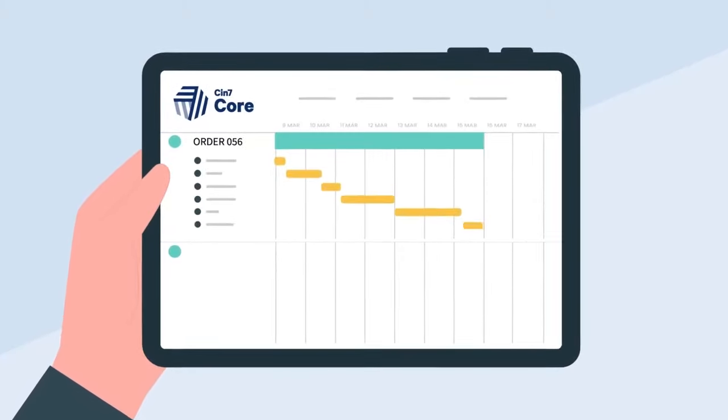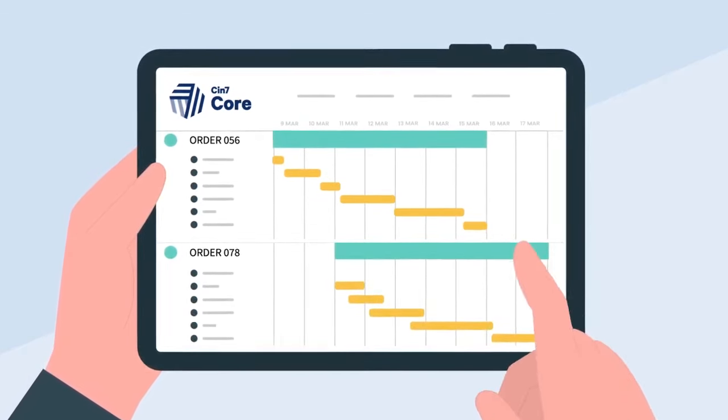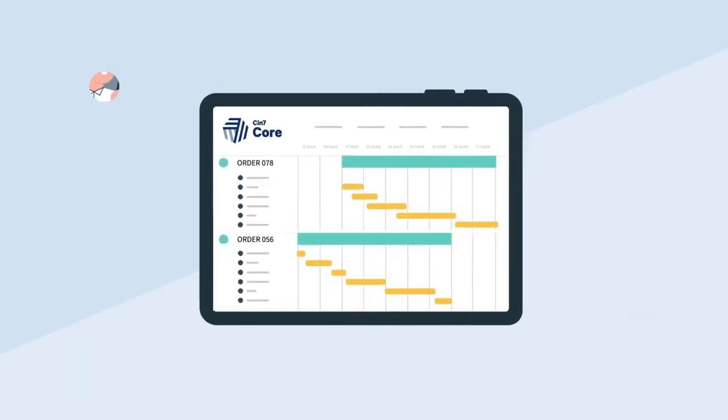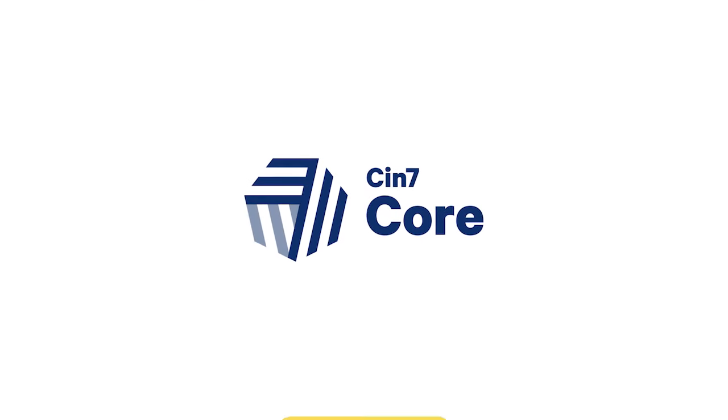The scheduler gives him unprecedented ability to see how orders are moving through production. He can prioritize orders and hit deadlines far more smoothly, with transparency that helps everyone stay on the same page. It's drag and drop — it really couldn't be simpler.